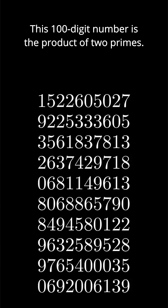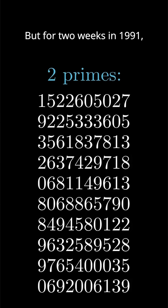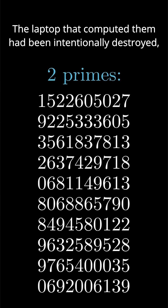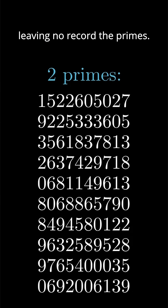This 100-digit number is the product of two primes. But for two weeks in 1991, no one knew which primes they were. The laptop that computed them had been intentionally destroyed, leaving no record of the primes.